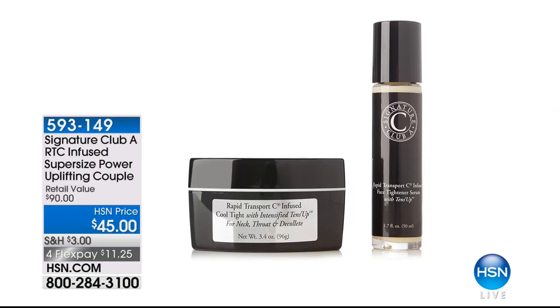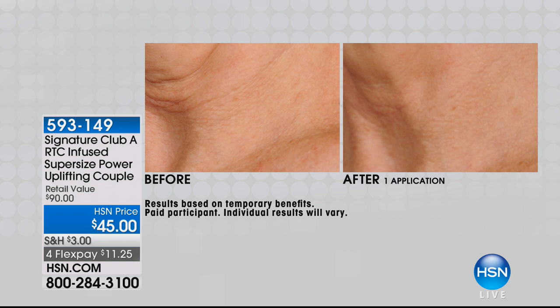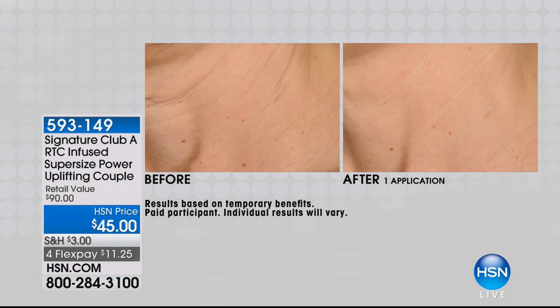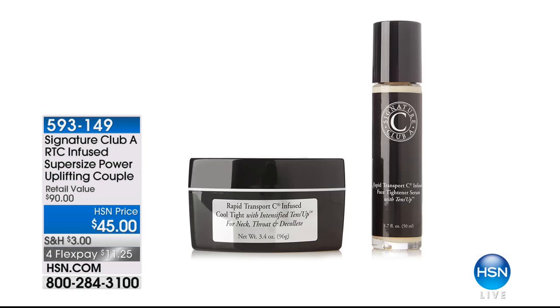Almost $2,000 flew out of here of our huge value of super size Cool Tight and Tense Up. This is all about lifting — not just for the neck, but lifting for the face. $45 for one of the double size — basically you're buying one and getting one of the double size for free. You've seen astonishing before and afters. That's one application, by the way. And to be able to see a difference like that is pretty impressive.